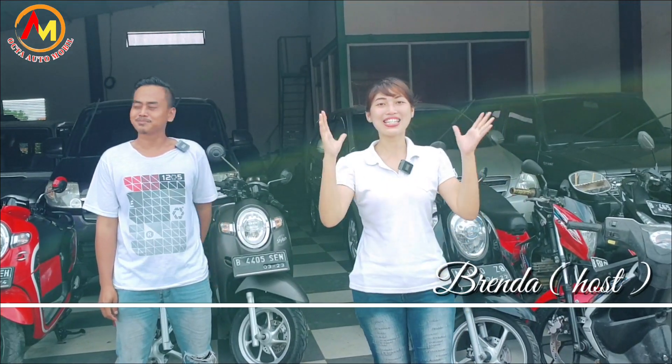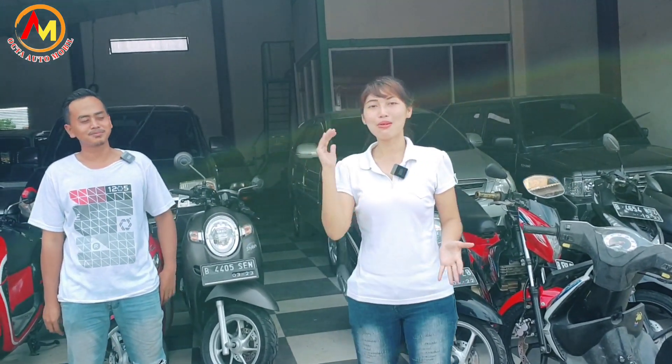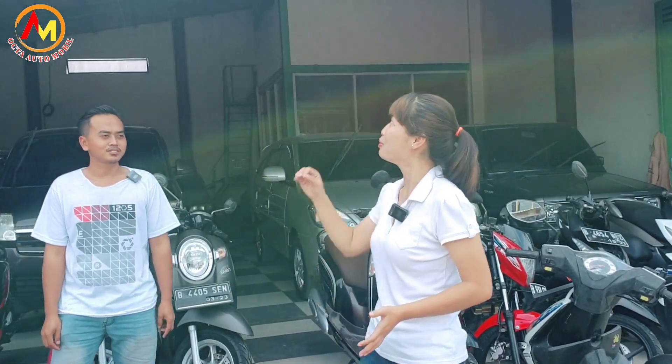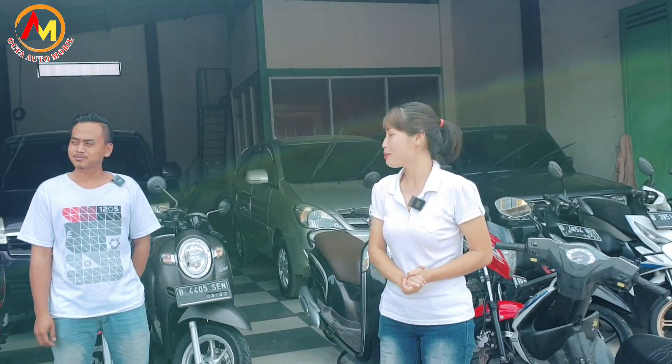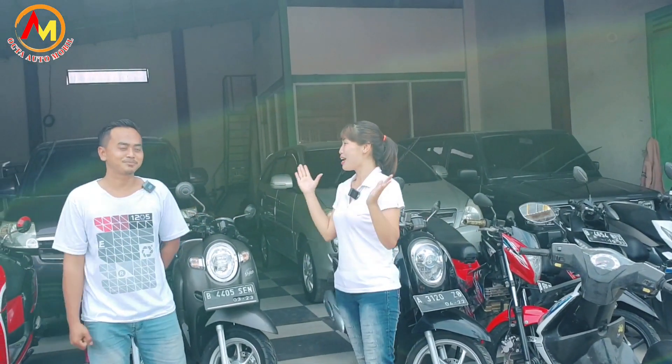Today we are with Brenda, still walking around the showroom. This is the first time to visit the showroom located in Legok, at showroom Raffi Motor. We are directly with the manager of the showroom, Mas Firman. It's amazing, Mas!